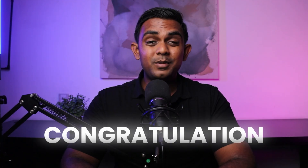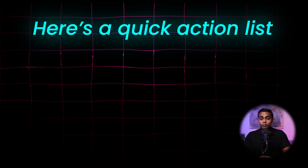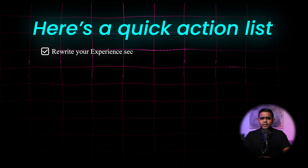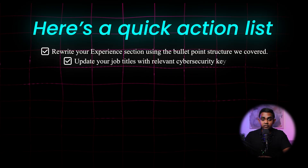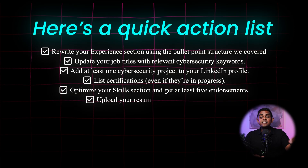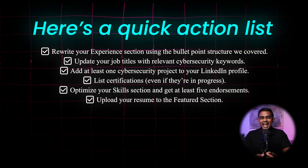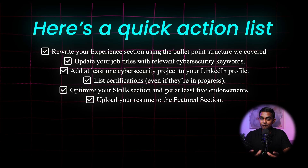Congratulations! You've just completed the experience and skills blueprint for optimizing your LinkedIn profile. Now here's the most important step — taking action. Here's a quick action checklist: rewrite your experience section using the bullet point structure we covered, update your job titles with relevant cybersecurity keywords, add at least one cybersecurity project to your LinkedIn profile, list certifications even if they're still in progress, optimize your skills section and get at least five endorsements, and upload your resume to the featured section. Take five to ten minutes and go through this checklist right now.